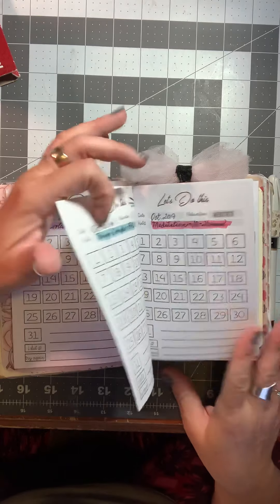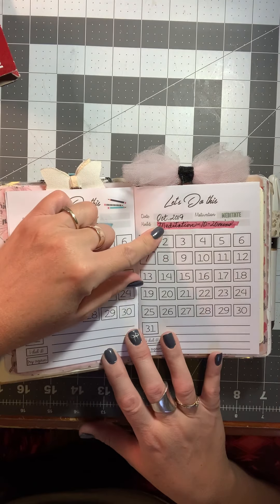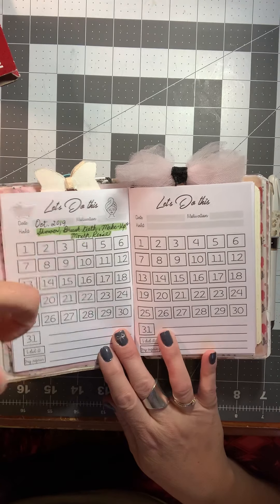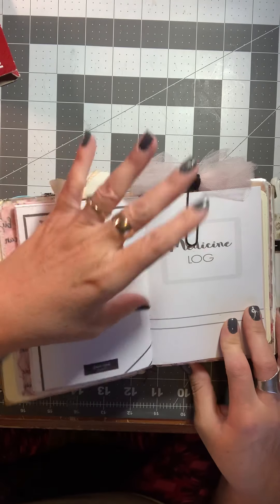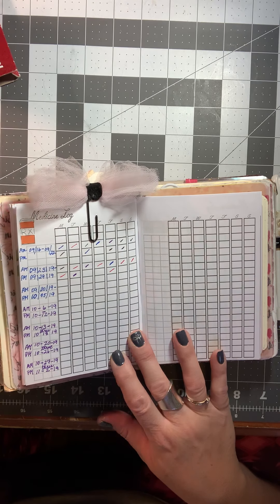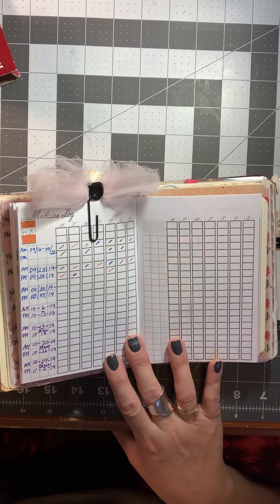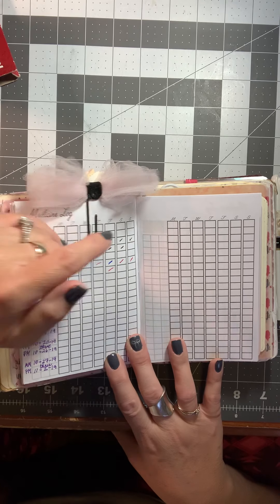Then I have my habit tracker, which I will be starting next month. It's a new insert and I love it. Some of the habits I keep track of are my devotions or reading for 10 minutes each day, my journals — which includes a couples journal we do together, a memory journal, and a word of the day journal.